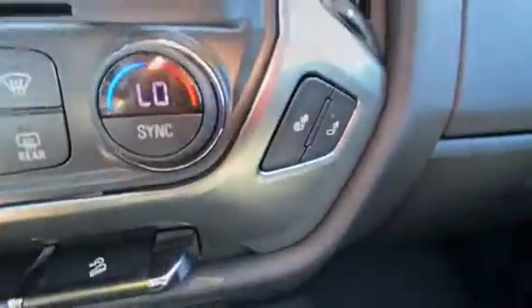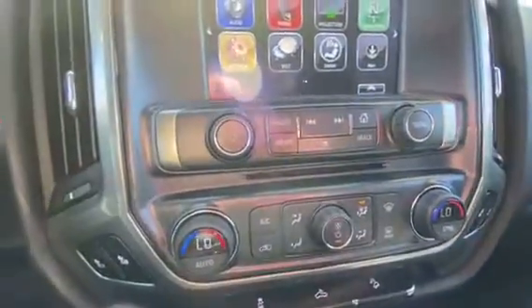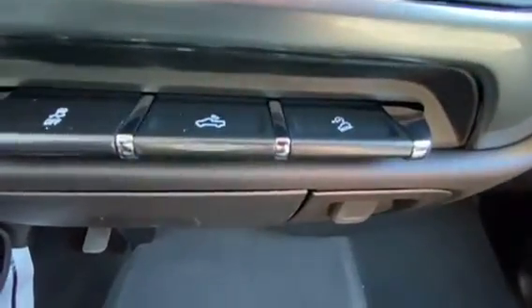This one's got heated seats up front, both the driver and the passenger. And your climate controls, traction controls, bed light, and the hill descent control.